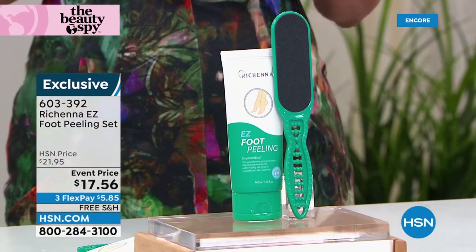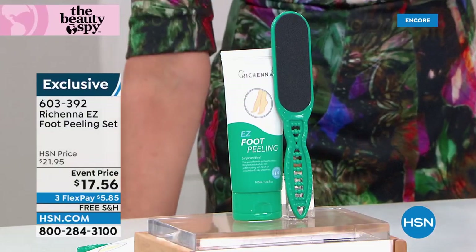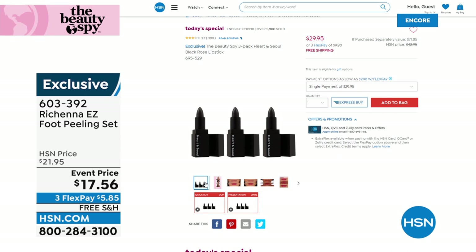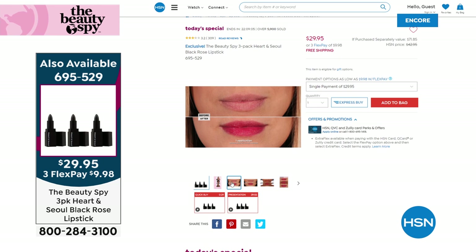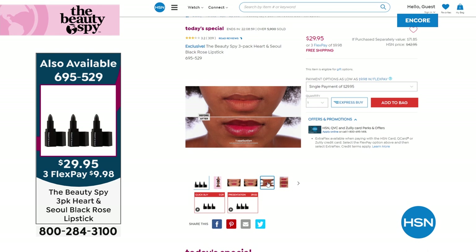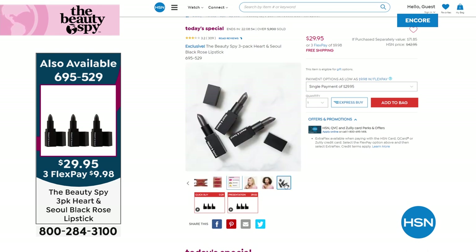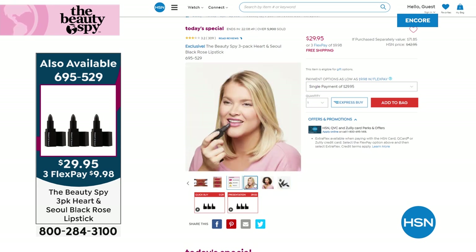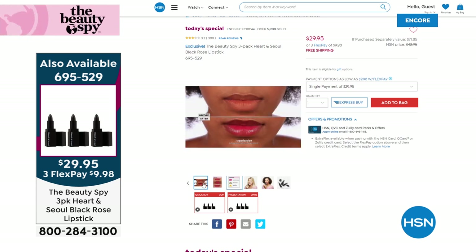If you are just now joining us, do not miss our Today's Special. Almost 6,000 of these have been spoken for. You get three of the Heart and Soul black rose lipstick — it's actually a lip balm that hydrates your lips and turns to your skin's natural perfect color. It works with your own natural pH to be your perfect color. Normally they're $23.95 a piece, and you can't even find them on HSN.com. Today you get three for $29.95.